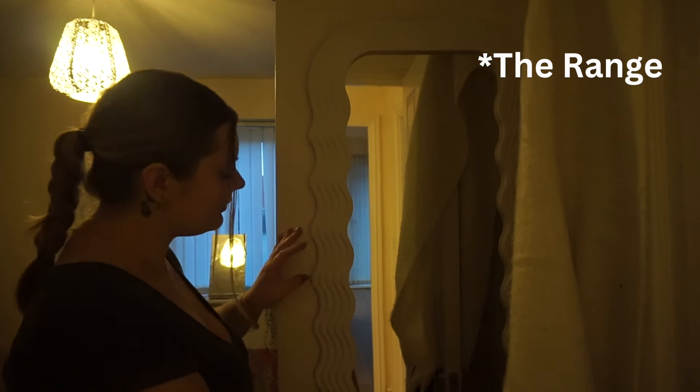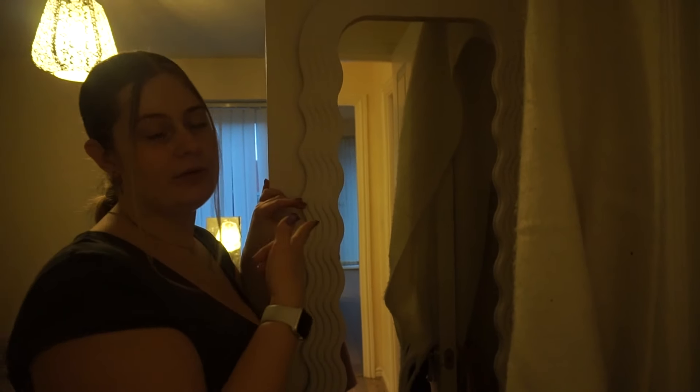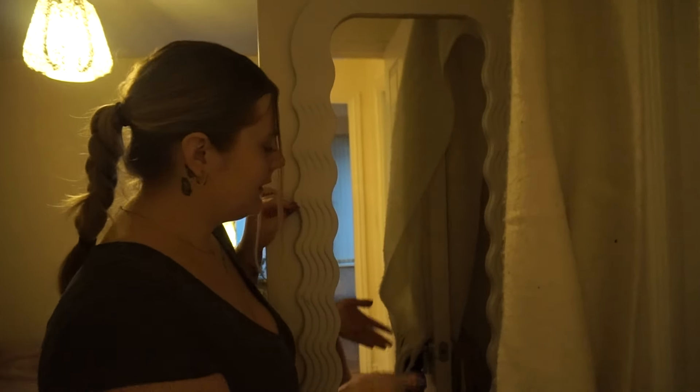Now this is my bedroom — this is where the magic happens. Joking — there's no magic, just a lot of sleeping. The door has my scarf on it because I can't close the door — every time I close it I get locked in from the inside, so my flatmate Taylor has to let me out. Not very practical, but can I be bothered to fix it? No. This mirror is from B&M — it's a cute little wavy mirror. I wanted the one with lights but it was too big.